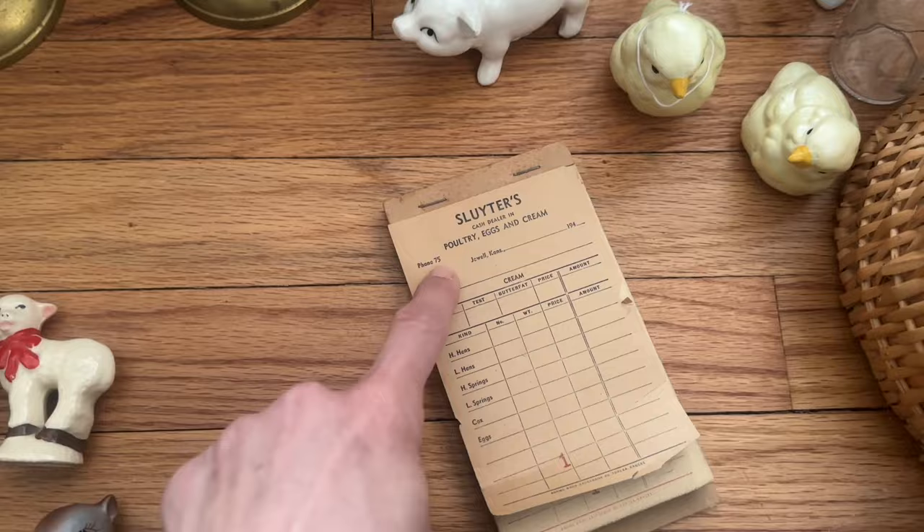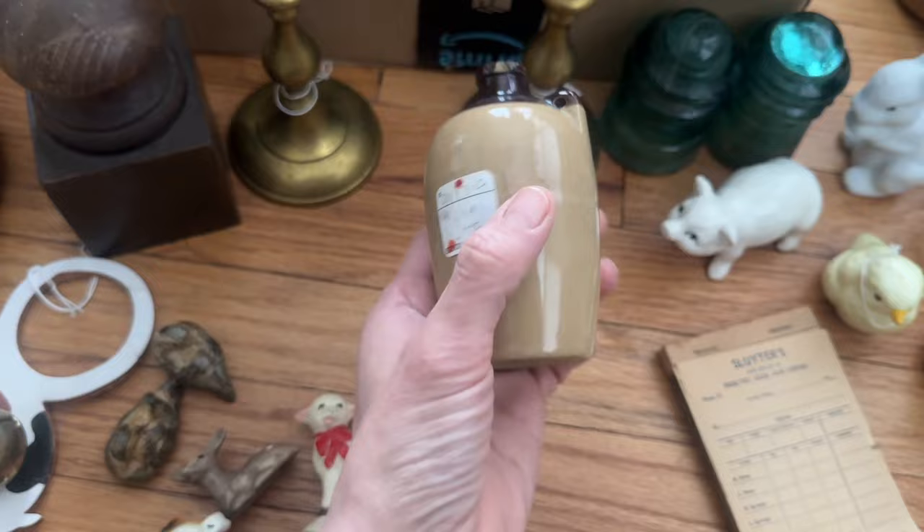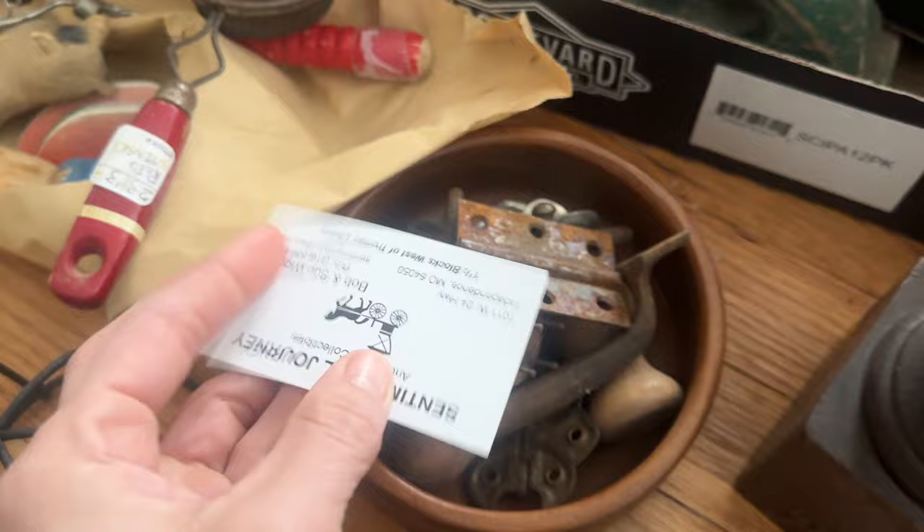And then a little bit of paper ephemera here — this is a poultry eggs and cream receipt order form. The phone number is 75 — wild, right? Tiny little crock was $2.50 — great price on that little guy. It's got a little damage around the rim but we love that. I have a DIY project in mind for this. We'll see if I have time before tonight, otherwise it'll go on to Thursday's auction.